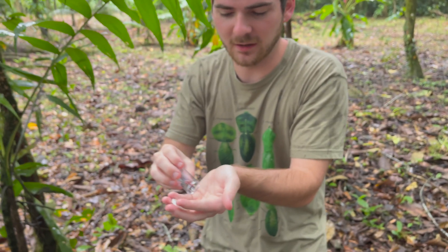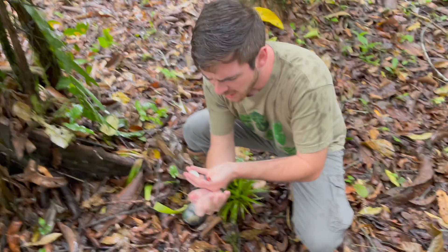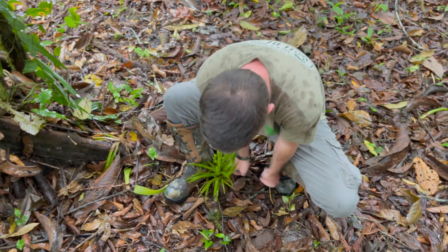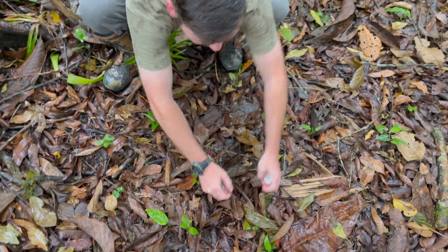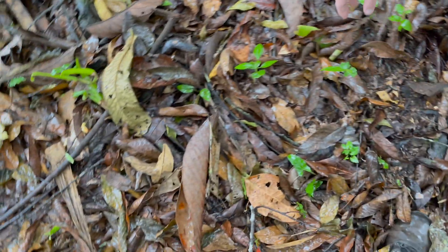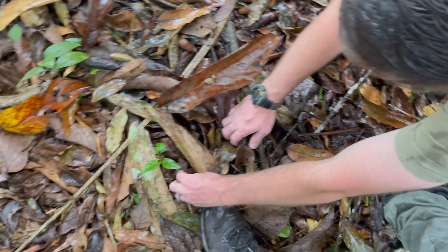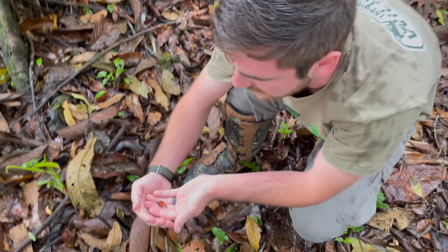Now these Oophaga pumilio are not nearly as toxic. So what do you think will happen if I hold one? Hop on out — ouch! I'm just kidding. These frogs, although poisonous, really can't hurt you through your skin alone. If you were to eat one of these frogs, which I don't suggest, you would get quite sick. Take a look at that — beautiful poison dart frog. He's so cute.